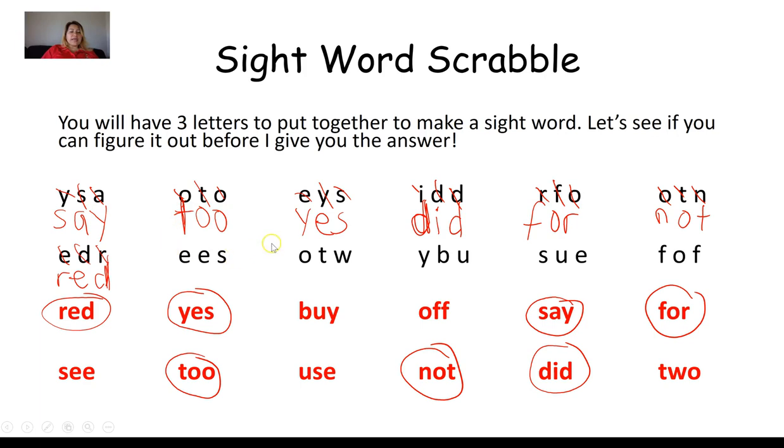Next group: E, E, S. Looking at the first word, I see two E's and an S — I think we found it on our first try again. Arranging the letters: S, E, E. That is the sight word see.